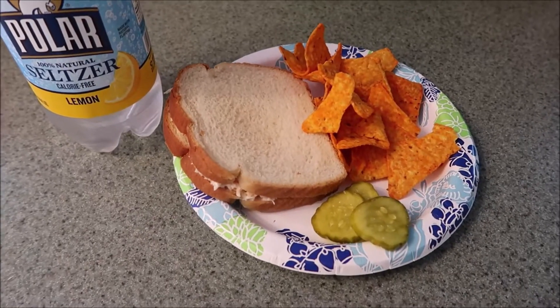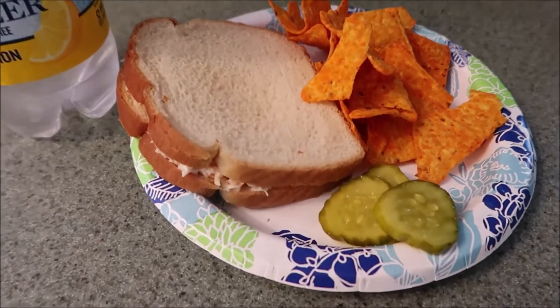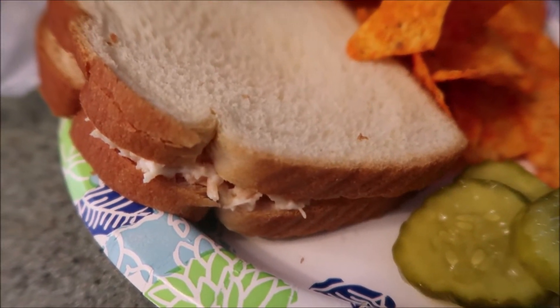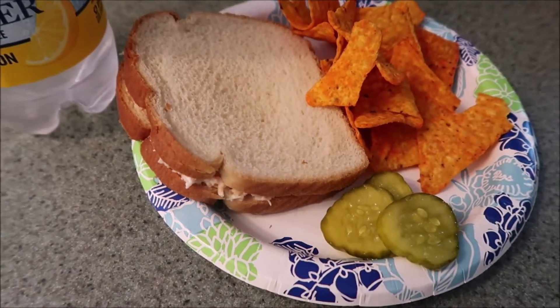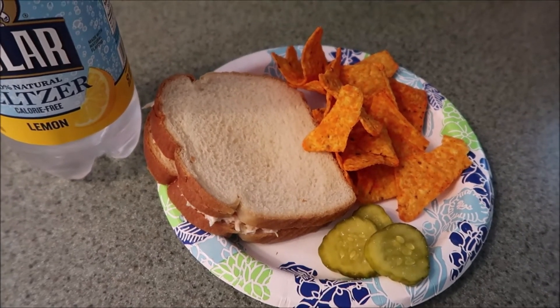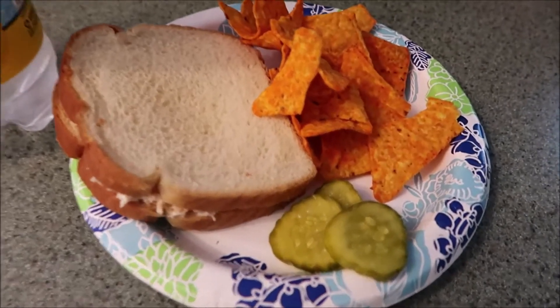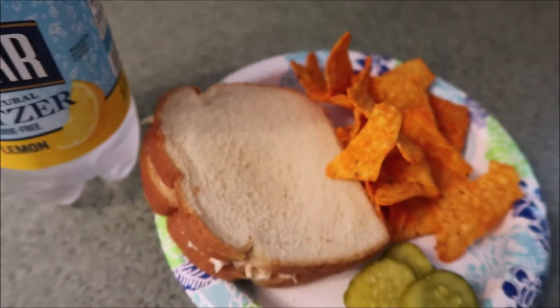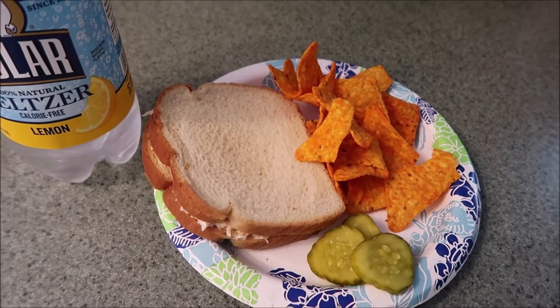A little twist today — what's for lunch? We're having some chicken salad sandwiches on some plain white bread. I was going to toast it, but it's kind of hot out and I just don't want to have toast. Usually I do them like that because it's very good. Having some pickles, some Doritos, and of course our seltzer. So let's dig in. I am ready for lunch.